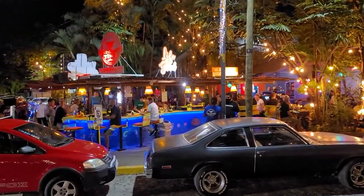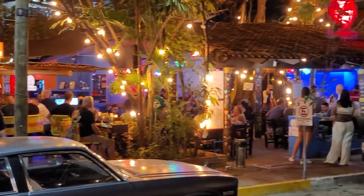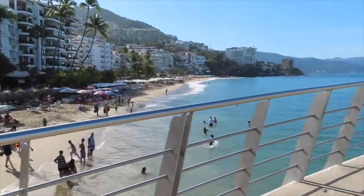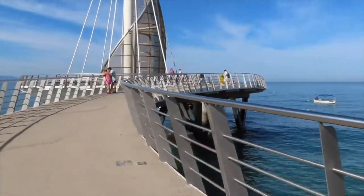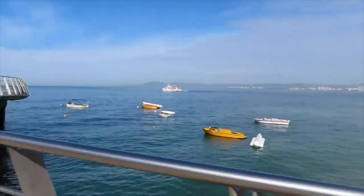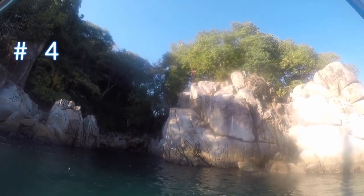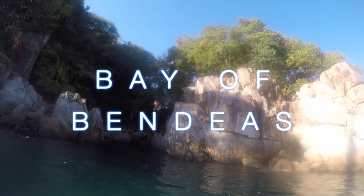It is also where the largest concentration of expats live, so you'll find it's very tourist-friendly. The pier is one of the most important attractions in this part of the city — you can grab a water taxi to many of the surrounding areas, or hire a boat tour to take you around the bay for an incredible view of the city from the water.